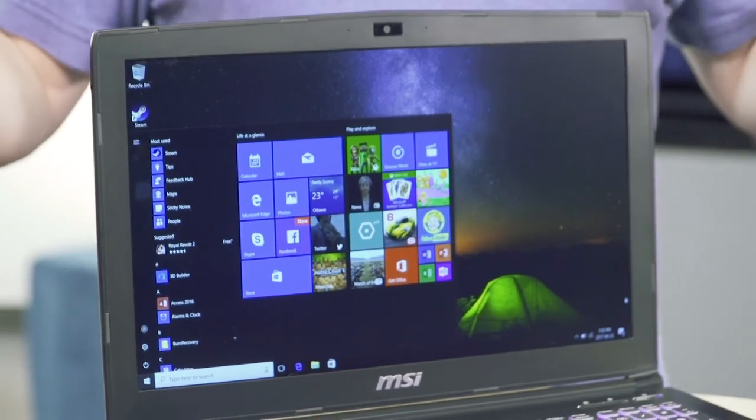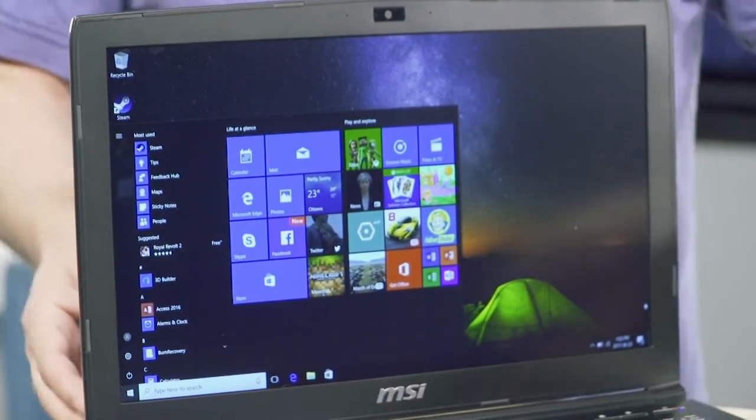Also important for gaming is the display. This has got a beautiful display — some of the best displays on the market — and it's also very expandable. You can actually hook up two additional 4K monitors.